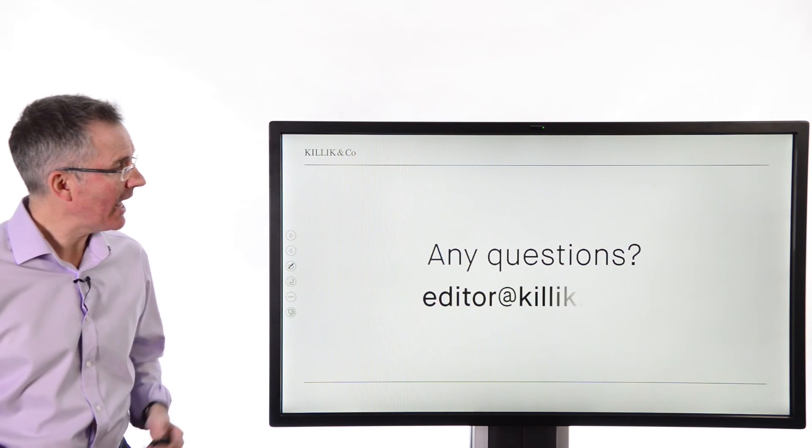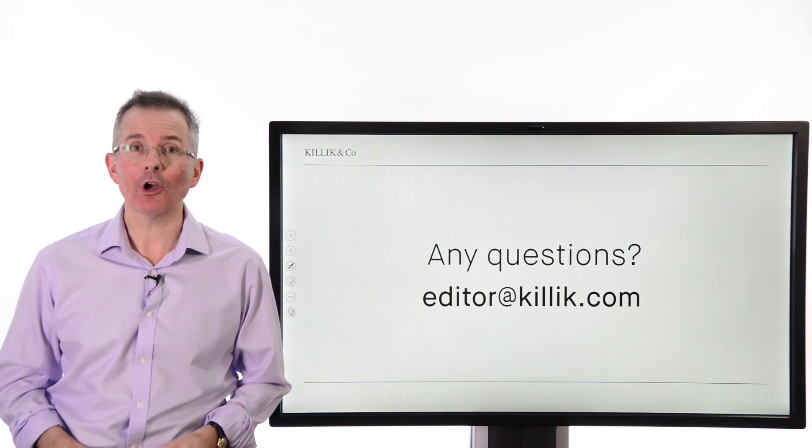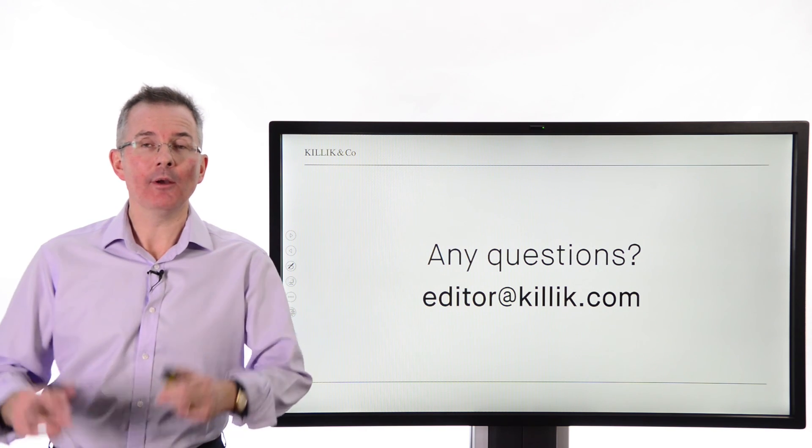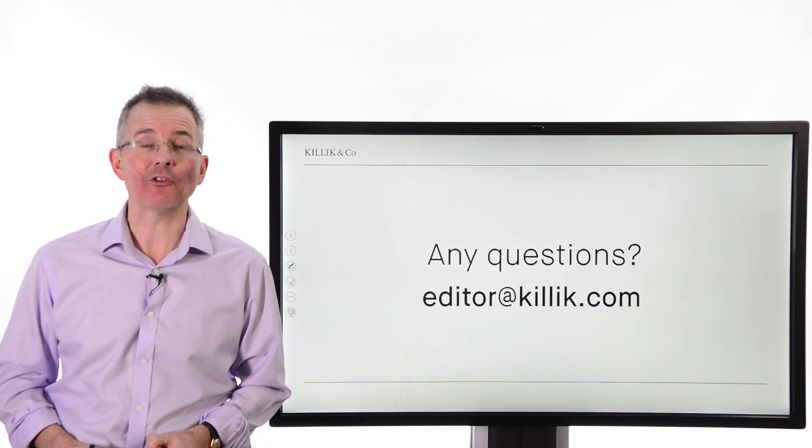Lots of ground covered. Any questions? Email editor at killick.com. And for other videos on related topics, please go to killick.com/learn.